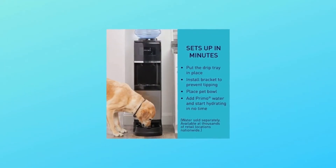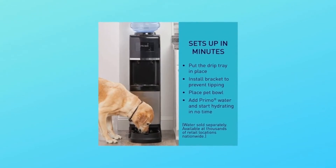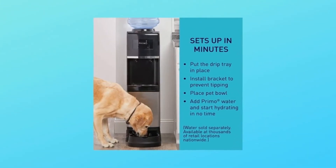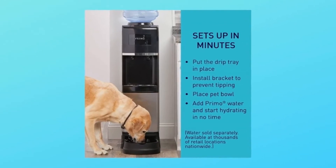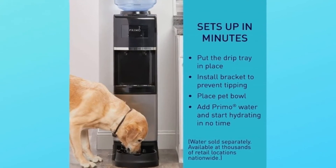Number 7: flexible design. Because all house layouts are different, the Primo Water Dispenser with PetStation features the innovative Flex design, which allows you to install the pet bowl on the front, right, or left side of your dispenser, fitting virtually any layout in your home.